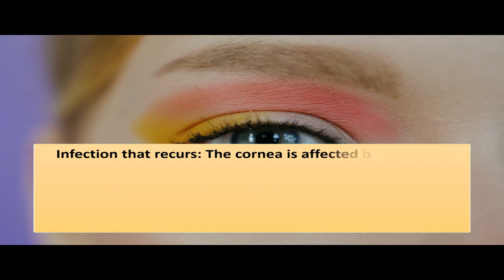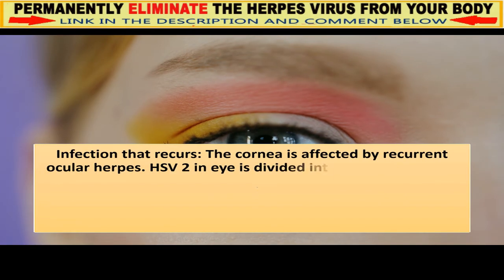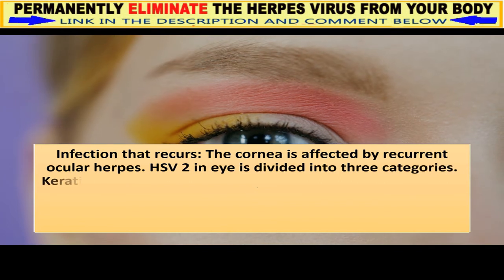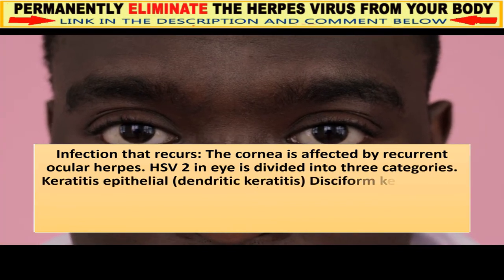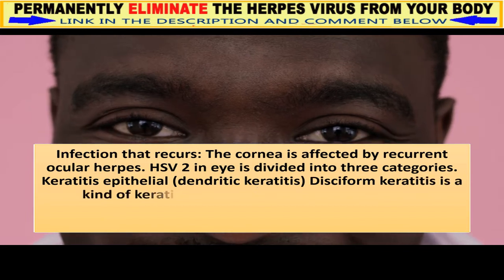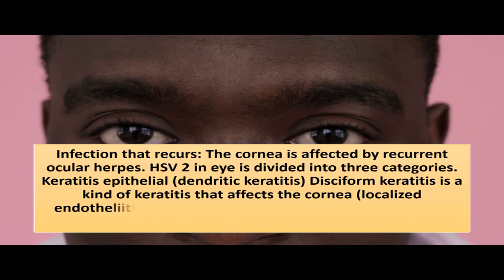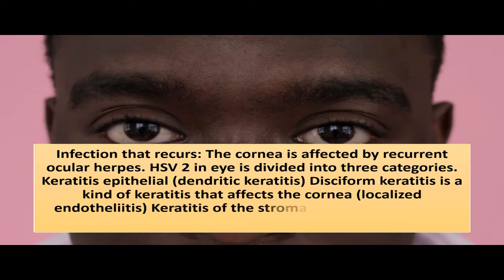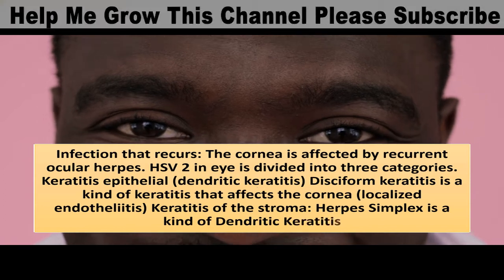In recurrent infection, the cornea is affected by recurrent ocular herpes. HSV-2 in the eye is divided into three categories: epithelial keratitis, dendritic keratitis, disciform keratitis, localized endotheliitis, and keratitis of the stroma.